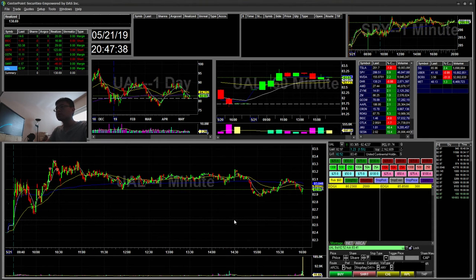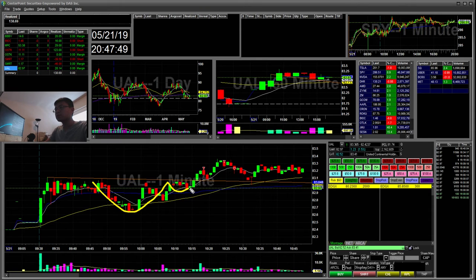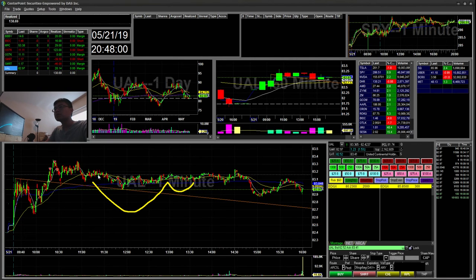The next trade was UAL — also on my scanner. What I saw was this flag forming a cup and handle. I took a little break, sold here and here, then took the rest when it broke the one minute. It ended up just kind of chopping around after that.